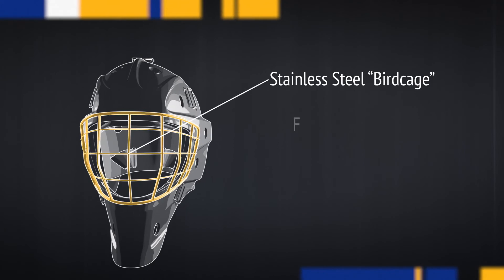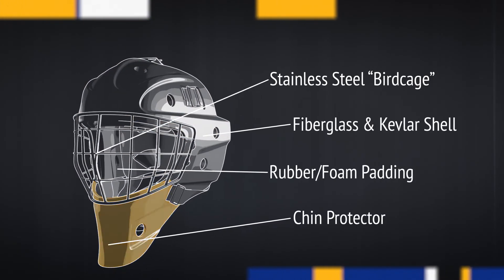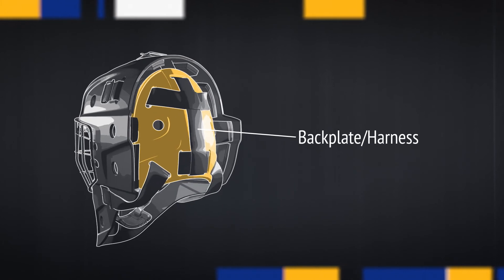Therefore, the face mask, which was originally what goalies wore, has now evolved into an entire helmet and face mask complex in order to protect the head 360 degrees around. Now, with carbon fiber masks, their protection is literally bulletproof. Nobody wants to deal with a head injury or an injury to the upper body — it's all about protection and prevention.